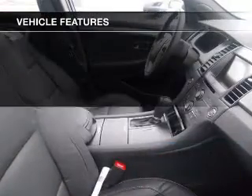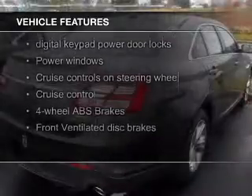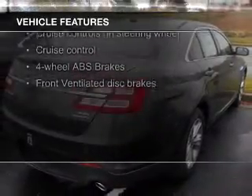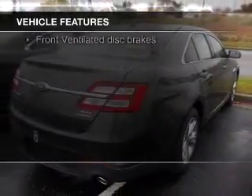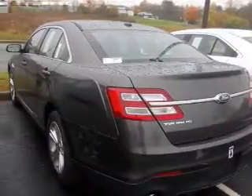The features include electric trunk, Bluetooth connectivity, Ford Sync voice activation, Sirius XM satellite radio, digital audio input, remote start, steering wheel controls, premium rims, auto-dimming mirrors, and dual temperature controls.